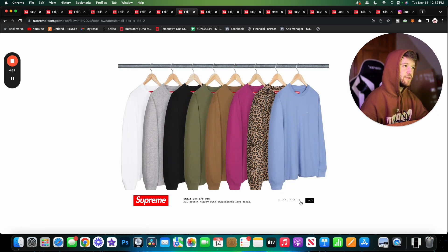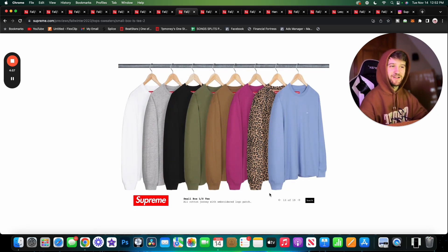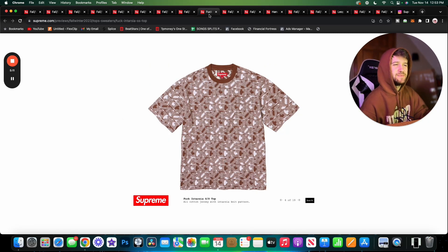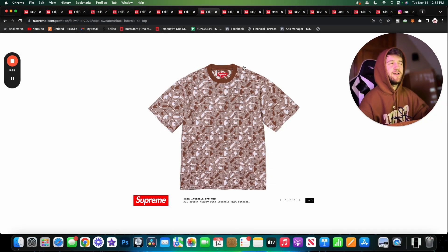Here we have the Small Box Logo Long Sleeve T. The leopard print is fire — I love when Supreme does leopard print, and there's another leopard print item this week we'll get into. The other colorways are very basic but still pretty nice; heather gray is cool. I would wear all of these. Here we also have the F*** Intarsia Short Sleeve Top — it just has the F-word all over it in intarsia knit. That's not for me. Shirts with profanity plastered all over them just aren't very cool.